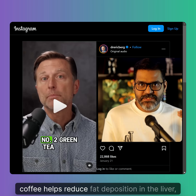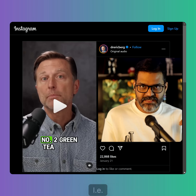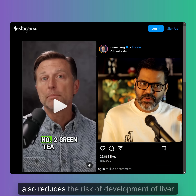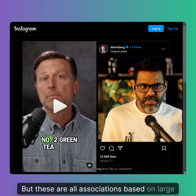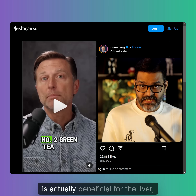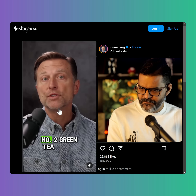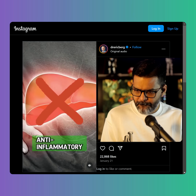Black coffee helps reduce fat deposition in the liver, reduces fatty liver disease and inflammation, reduces fibrosis or scarring from fatty liver, and also reduces the risk of development of liver cancers. But these are all associations based on large population-scale studies — there is no actual causation. If you want to look at one dietary item that is actually beneficial for the liver, it's black coffee.